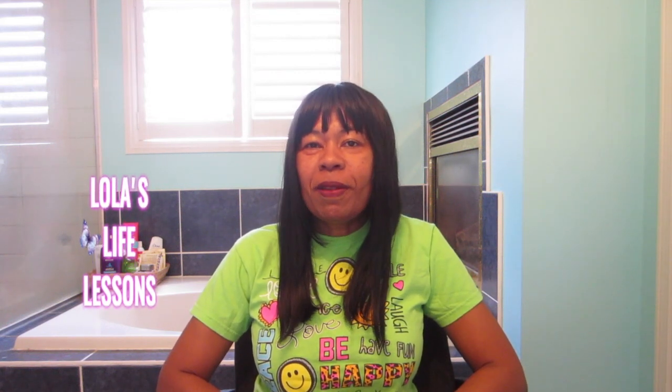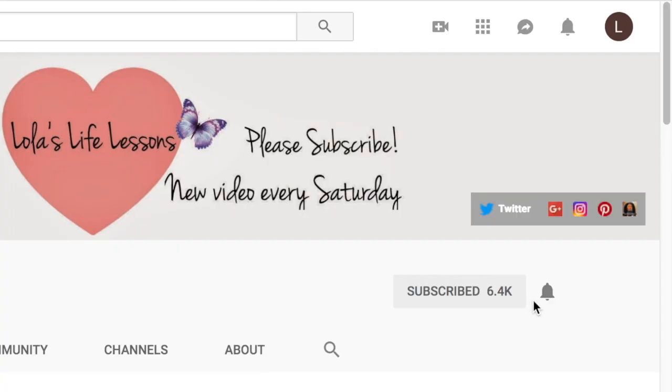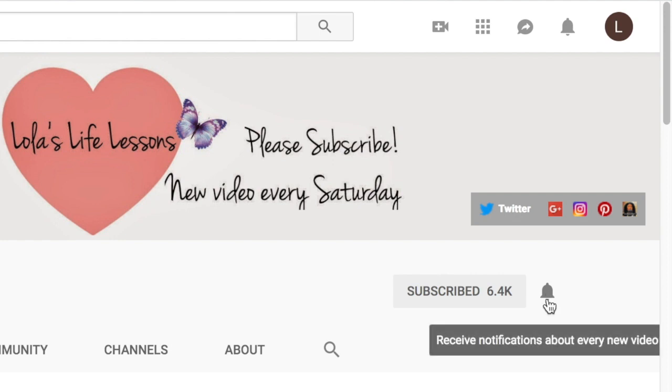Hi YouTube friends and family. It's Lola from Lola's Life Lessons. How's everybody doing today? Today's video is about the carnivore diet and periodontal disease. If you're new to my channel, hit the subscribe button and click that notification bell for future videos.